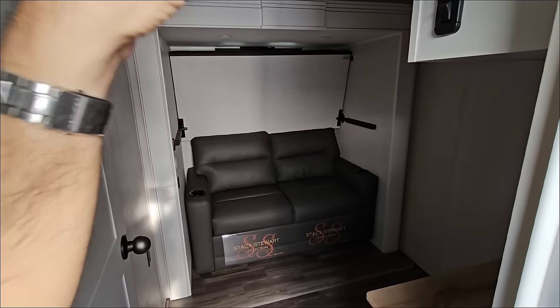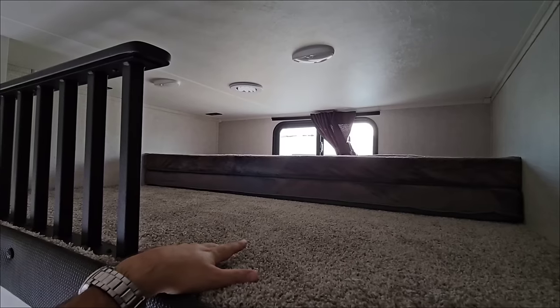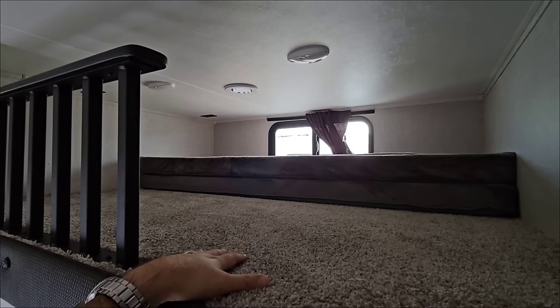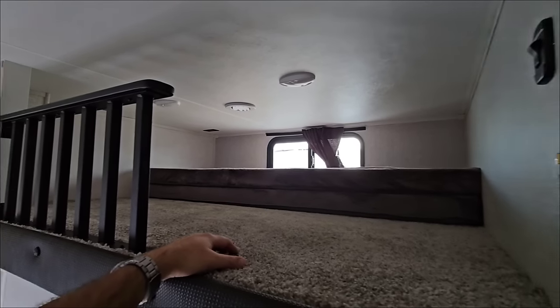You have your upper loft right here, which is really nice — kids love this space. My daughter absolutely loves the loft in our Brookstone, and most people find that when they get a mid-bunk, this is where their kids spend the most time and bring their friends.